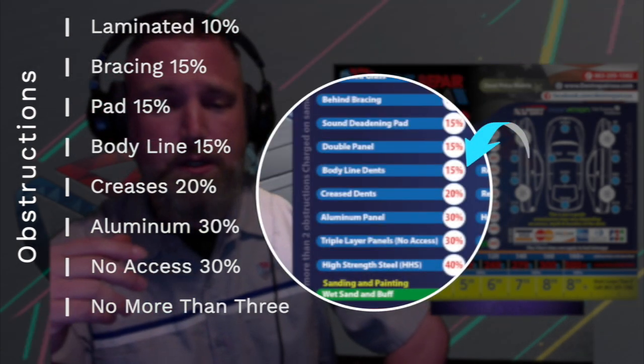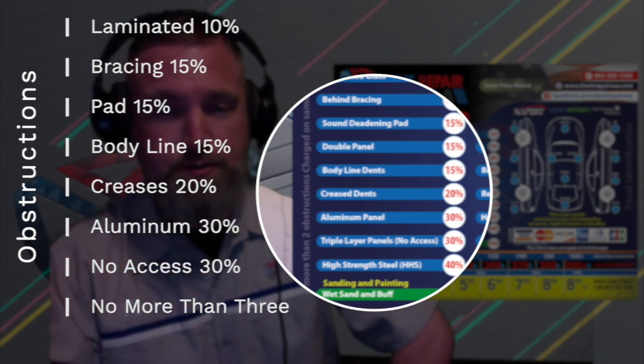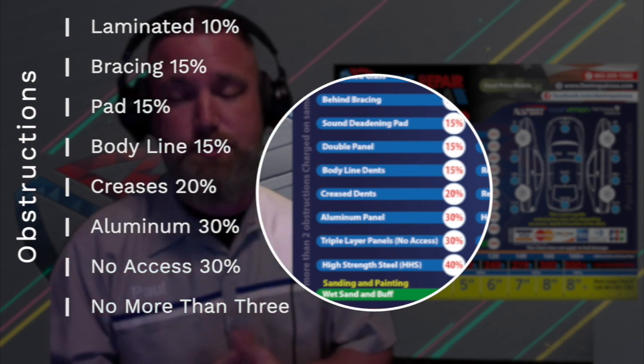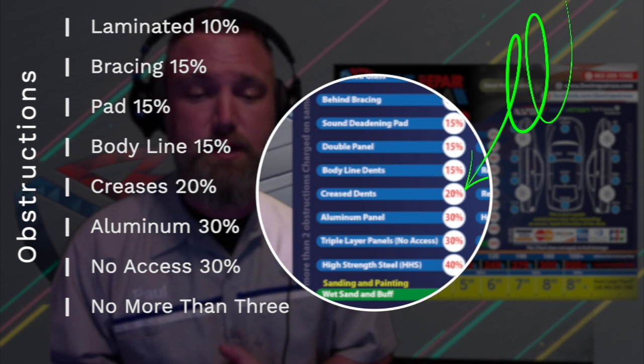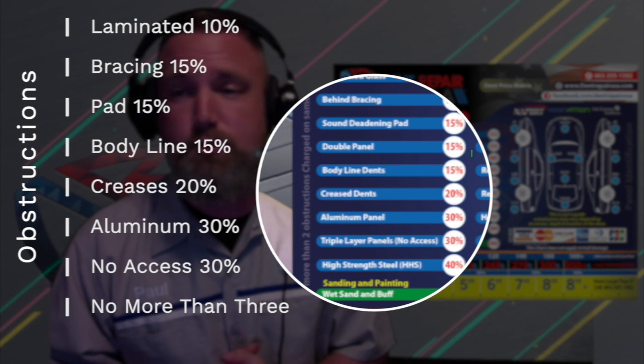Number four: body line dents, 15% more. These lines are the sharp turns in the sheet metal that must be rebuilt and dealt with separately. As a result, we charge slightly more. Creases are 20% more. Creases are in a category of their own — they require a dent to be repaired from at least three separate directions.